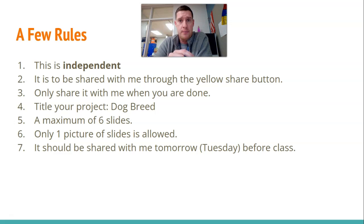Title your project — give it the simple name "Dog Breed." It will come from your school email, so I'll know whose it is. Here's a maximum of six slides — that's the most you can have. The minimum is four slides. Remember, you can have a slide of pictures, and another slide needs to be your sources. Minimum of four, maximum of six. I only have five fingers on one hand, so I can't show you six. Finally, it should be shared with me by tomorrow before class.